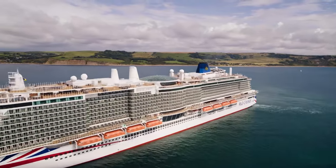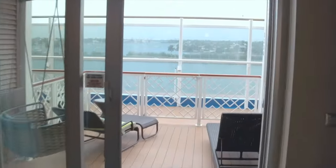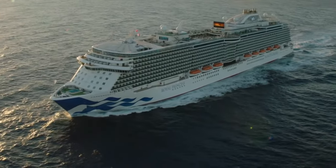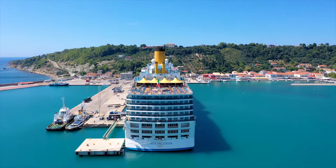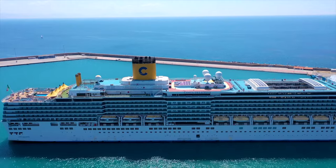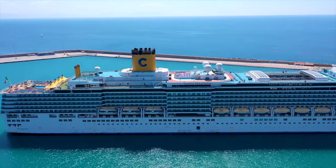In today's video, we'll be discussing the best and worst decks for cruise ship cabins. Choosing the right deck can make or break your cruise experience, and with so many options available, it can be really hard to pick the right one. But don't worry — I'm here to help. We'll take a closer look at the decks on cruise ships, highlighting the best ones and the ones you'll probably want to avoid.